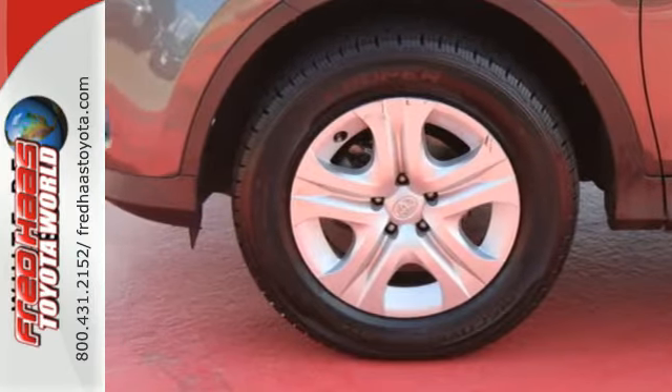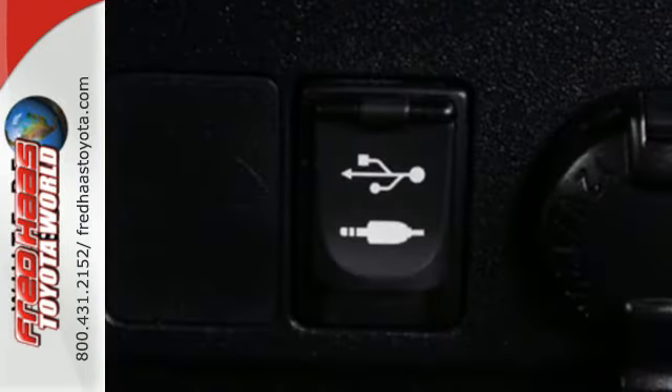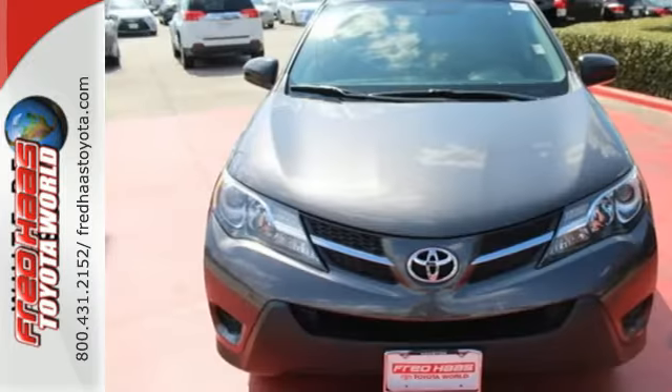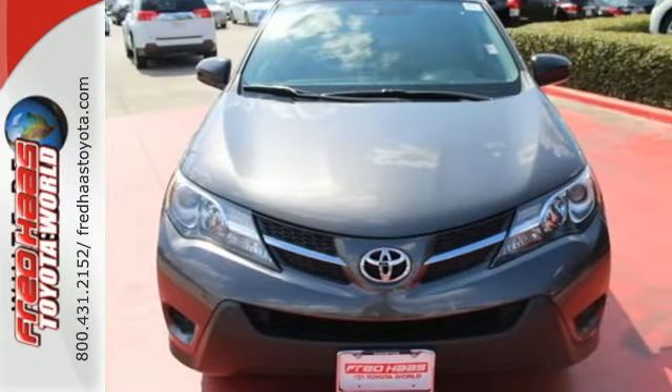The RAV4 offers nearly limitless versatility, not to mention its award-winning dependability. Load up the family and take this RAV4 out for a test drive today.